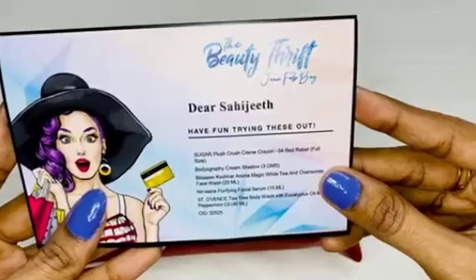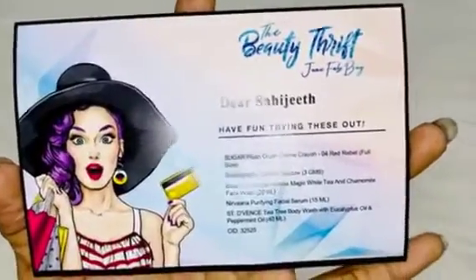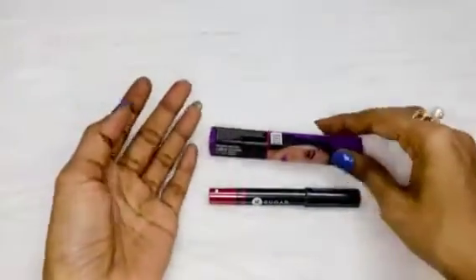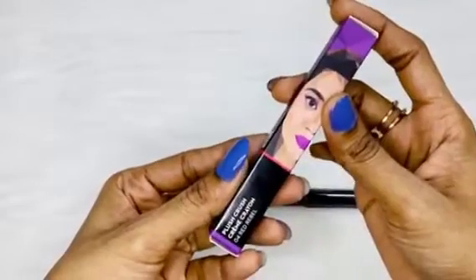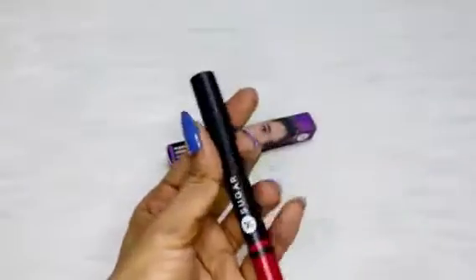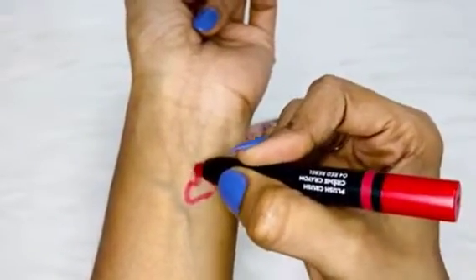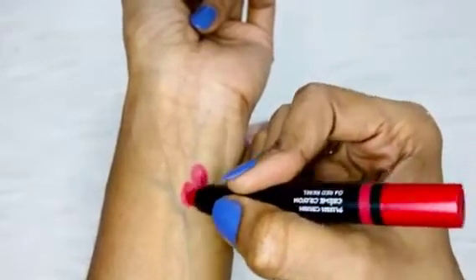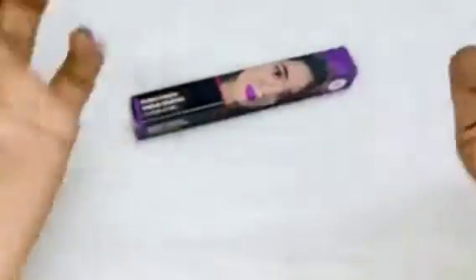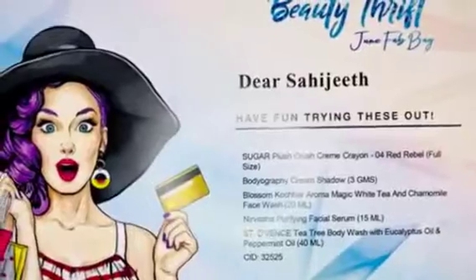The star product is from Sugar — the Sugar Plus Crush Cream Crayon in shade 04 Red Rebel, full size. I had received a mail asking me to choose the shade and I chose 04 Red Rebel. Here it is — it came in a carton box and this is how it looks. I love the shade! Look at this — it's so creamy and soft and easily gliding. I'm going to put it on my lips now. This is our first and star product from Sugar.